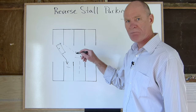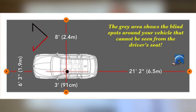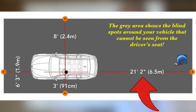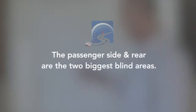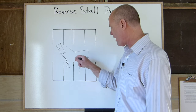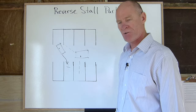The reason you're having the biggest challenges with reverse stall parking and getting the vehicle into the space is because you're dealing with the two biggest blind areas on the vehicle: the blind area on the passenger side, and the blind area out the back of the vehicle. When you're reverse stall parking, you're dealing with those two areas at the same time. I also recommend always trying to park off the driver's side, because you're gonna have a better line of sight there than if you try to back in on the passenger side.